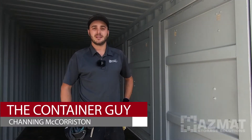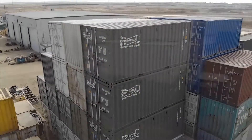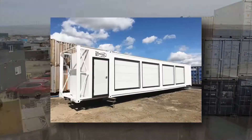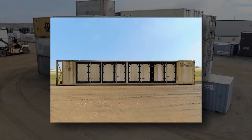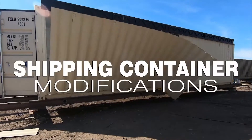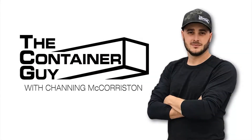Hi, I'm Channing McCorstin, The Container Guy. We received a customer order for two 20-foot new specialty containers as hazardous material storage units, also known as HAZMAT. After landing a deal on national television in 2011, where his team pitched their idea of modifying shipping containers, he went on to start his own business. Since then, he's completed thousands of container modifications for clients in every major industry. Now he wants to teach you everything he knows about container modifications and accessories.